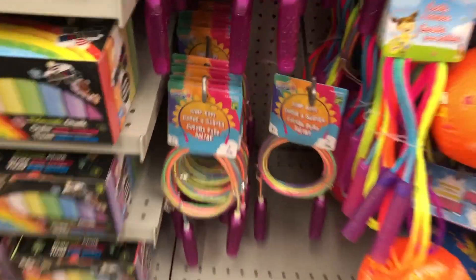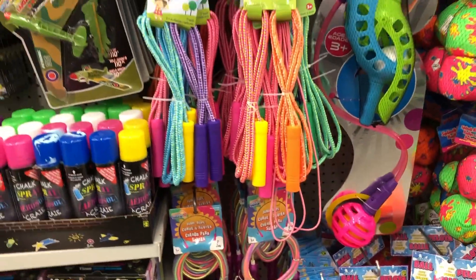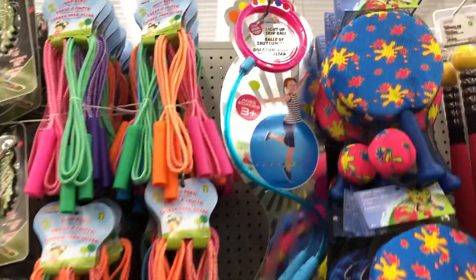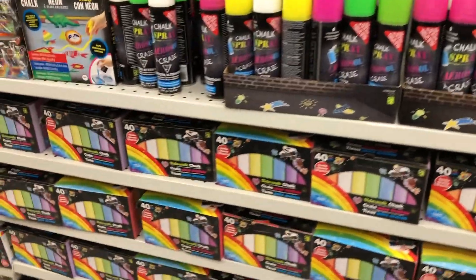More skip ropes — however you want to call them, jump ropes or skipping ropes. And there's that little ankle toy too, where you attach it to your leg and the ball just goes round and round as you hop.